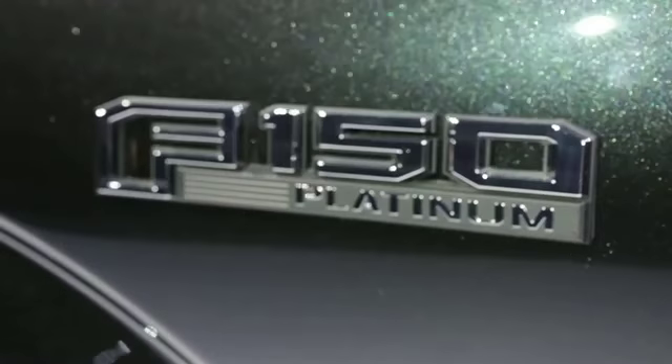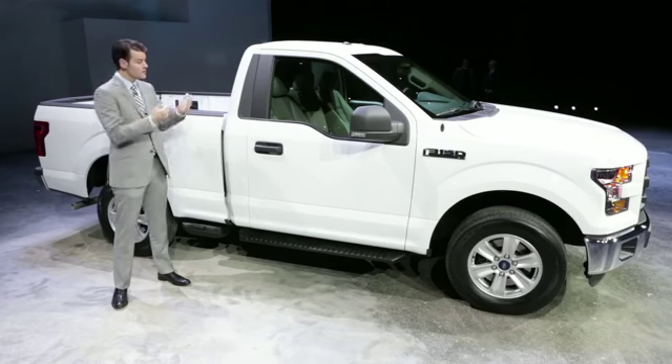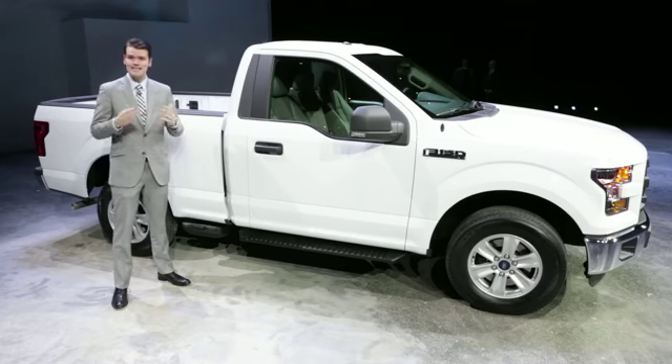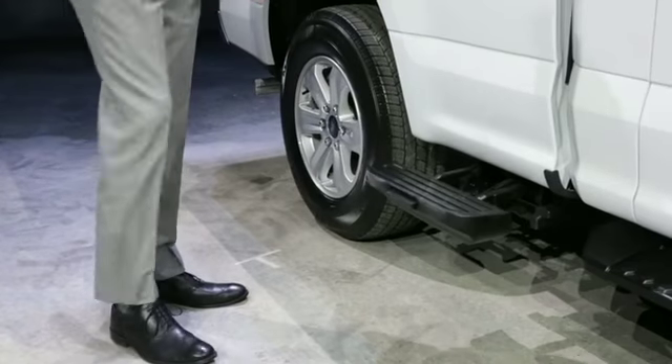As before, the F-150 is offered in three different cab styles, including this regular cab, which, despite having plain old vinyl seats, isn't completely barren of equipment. You still get this handy new bedstep.